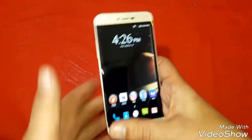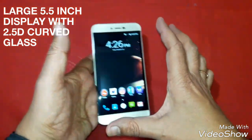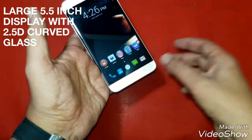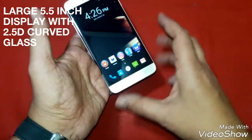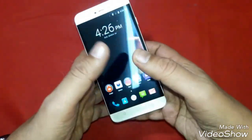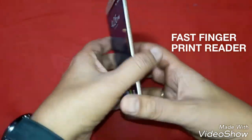Then comes the 5.5 inch display. Since it is a large display and the capacitive buttons are given below the screen on the chin, the entire 5.5 inch display is available for the user.